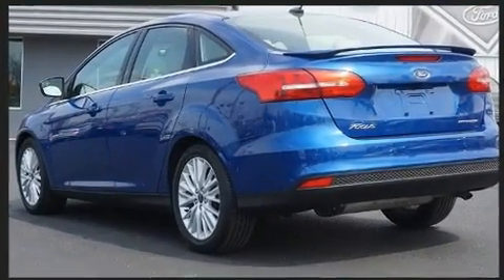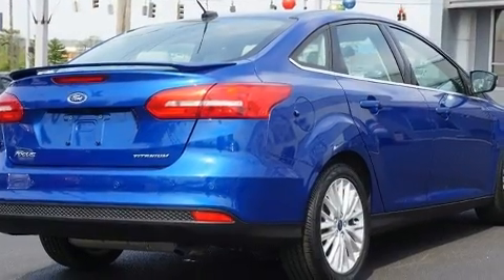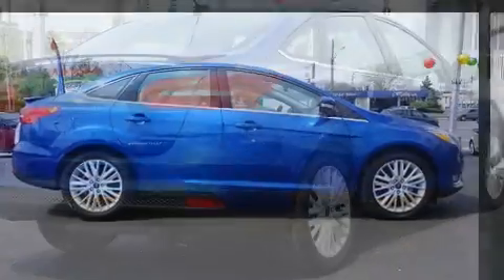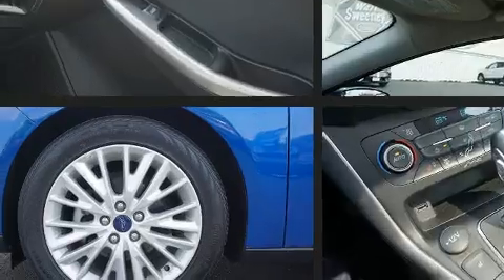All of the premium features expected of a Ford are offered, including delay-off headlights, a tachometer, heated seats, heated door mirrors, and cruise control. Features such as automatic climate control and leather upholstery prove that economical transportation does not need to be sparsely equipped.